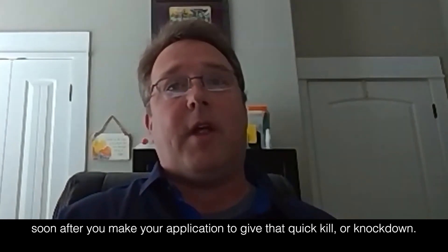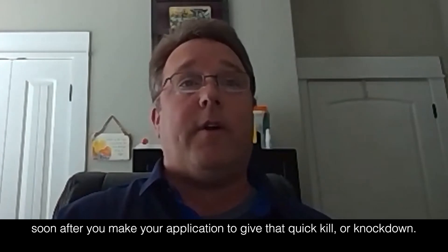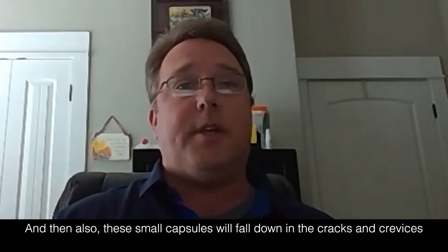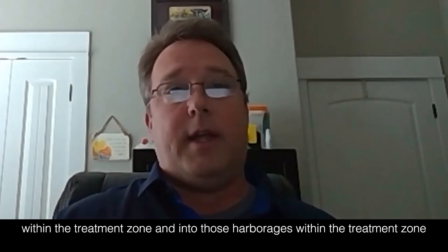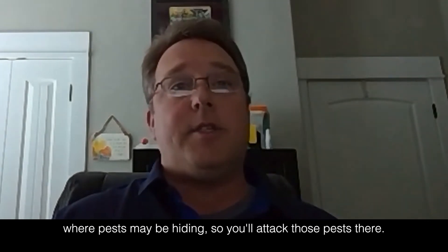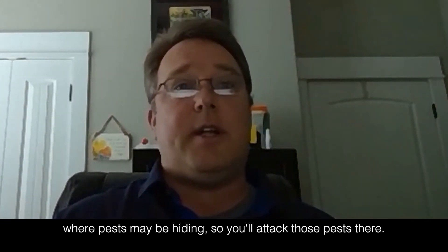These small capsules will also fall down into cracks and crevices within the treatment zone and into those harborages within the treatment zone where pests may be hiding, so you'll attack those pests there.